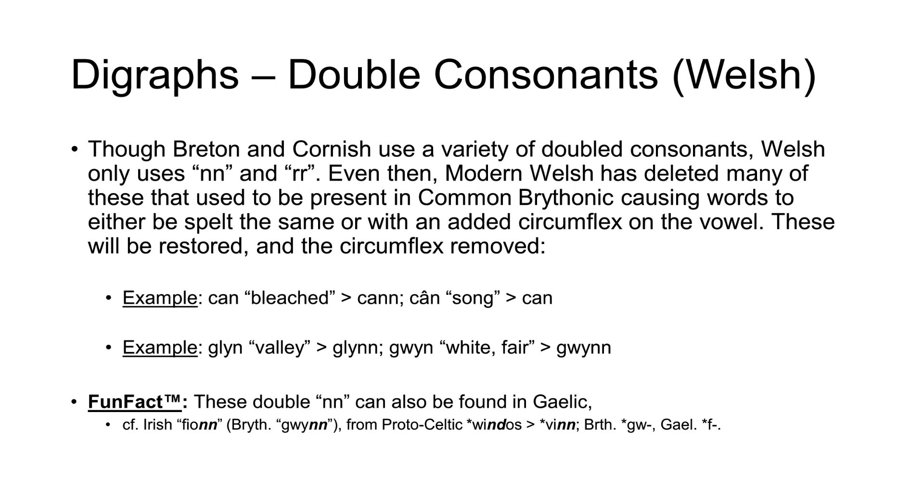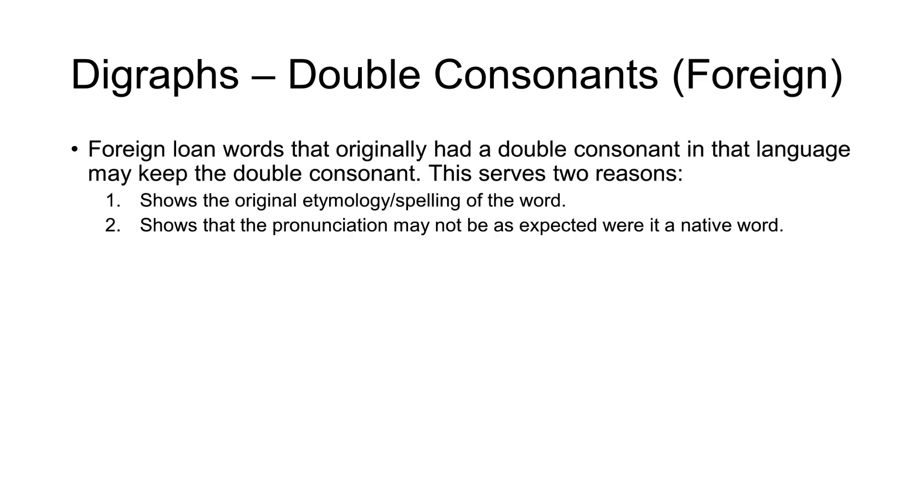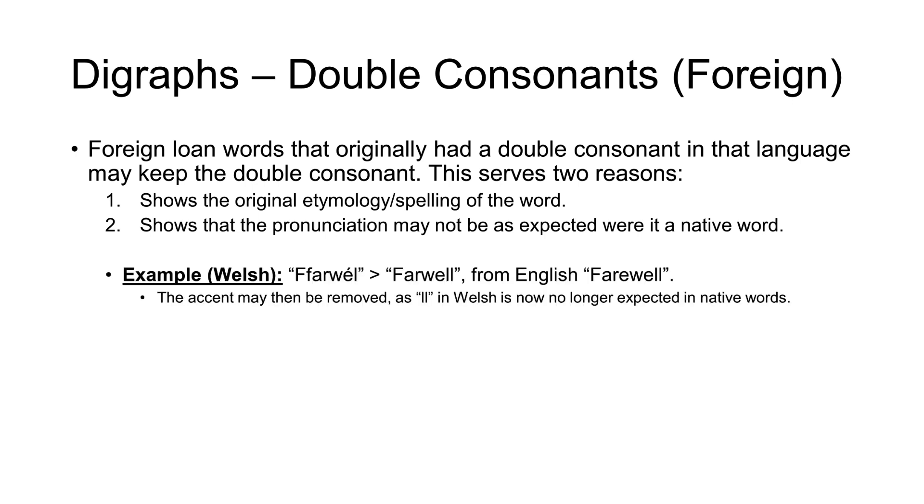The double-N being a change from ND becoming NN. For foreign words that originally had a double consonant in that language, they may keep it. This serves two reasons: one, it shows the original etymology and spelling of the word in the original language; and two, it also shows that the pronunciation may not be as expected were it a native word. An example of this is the Welsh word for 'farewell', which has an irregular stress on the last syllable because it's from English 'farewell'. In this case, the spelling will be changed and the accent will be removed, since the double-L in Welsh is now no longer expected in native words.